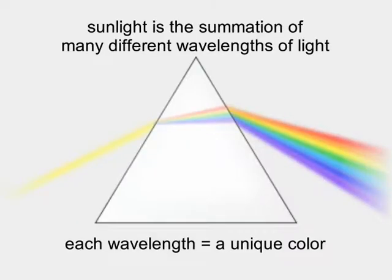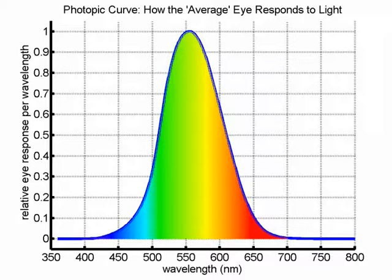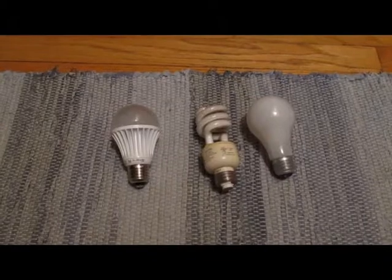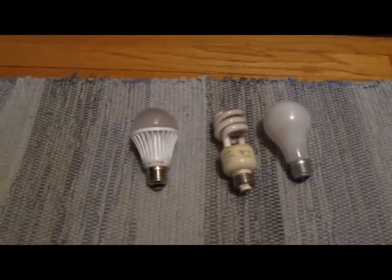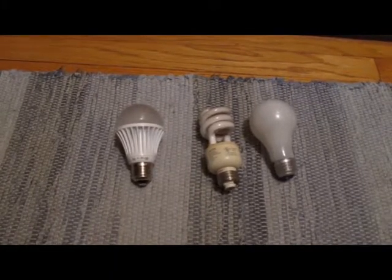Sunlight is the summation of many different wavelengths of light. Each wavelength is perceived as a unique color: blue around 475 nanometers, green between 510 and 560 nanometers, red around 650 nanometers. The eye's sensitivity to light varies with wavelength. While the specific response is unique to an individual, the photopic curve shown is the average response across the population. The photopic curve clearly shows that human eyes are most sensitive to green light. Using that great science lesson, we're going to examine how the eye will respond to three light bulb types — an LED, a CFL, and an incandescent light bulb.